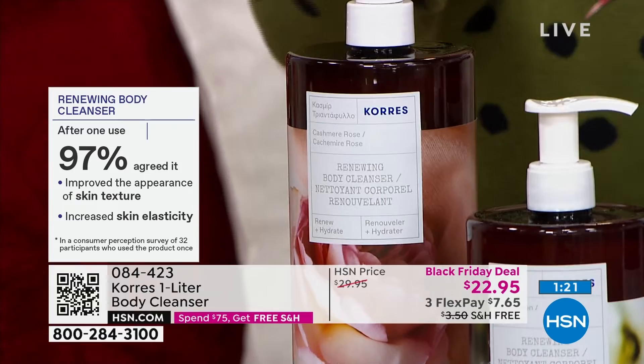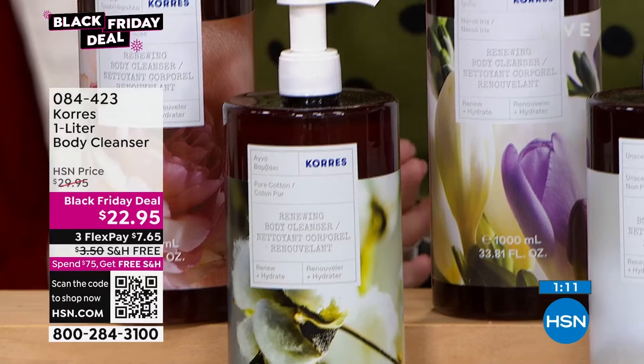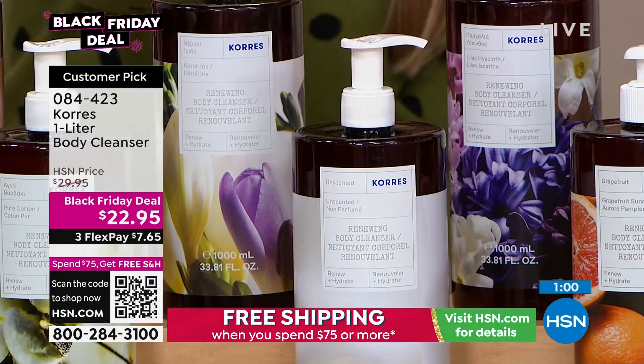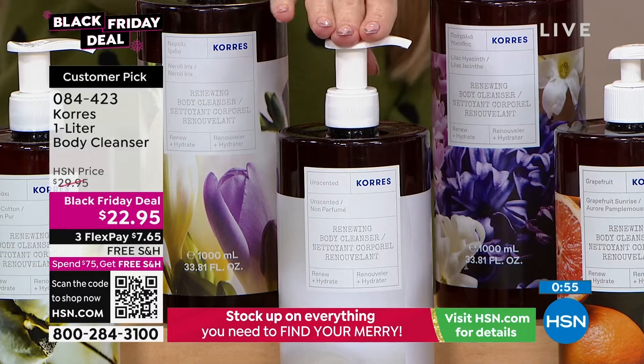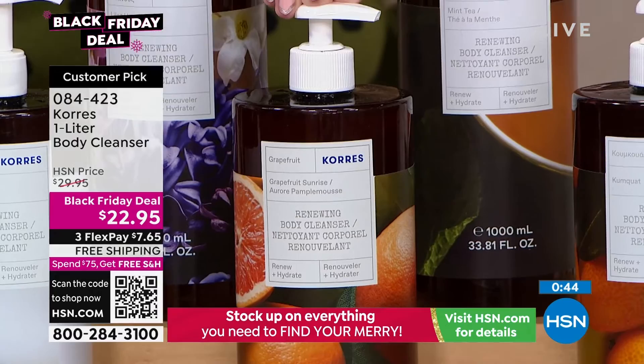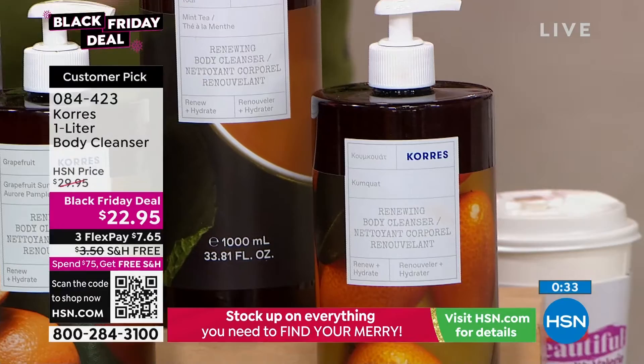Neroli iris is a beautiful soft floral. I also have it in lilac hyacinth — spring in a bottle — but that one is going to be the next to sell out. We also have it unscented — you can get all those beautiful benefits without the scent, and I have less than 340 left in that one. Grapefruit — one of my all-time favorites, just what I remember being with my grandma in the morning, those ruby red grapefruits bursting with juiciness. We have mint tea — beautiful if you love a spa scent, a little energizing, a little zen. And then we have kumquat, the newest beautiful citrus in the line from Coras.